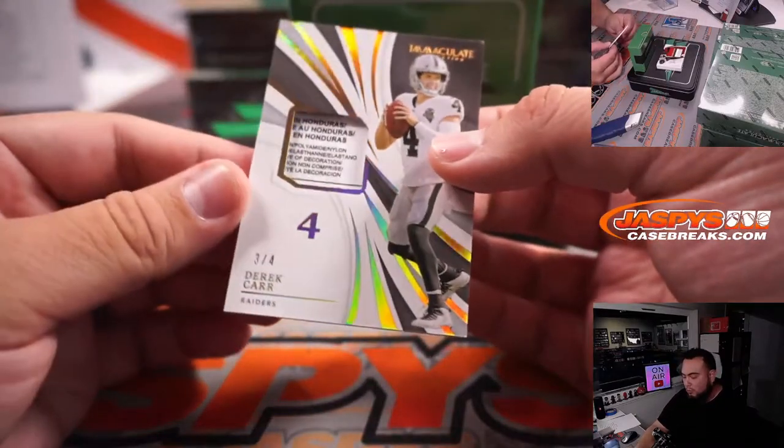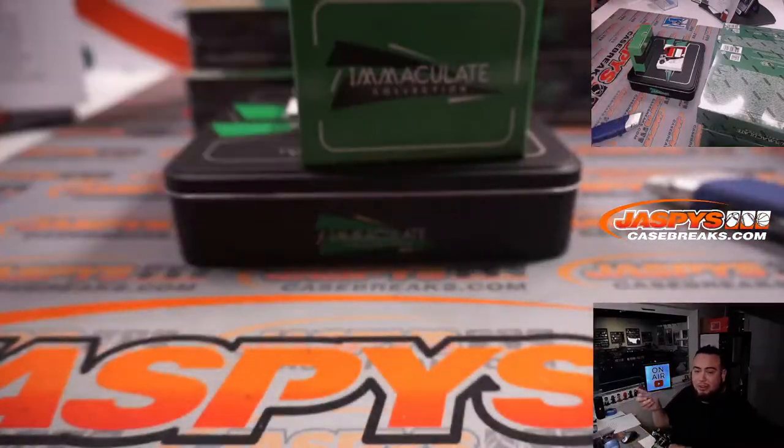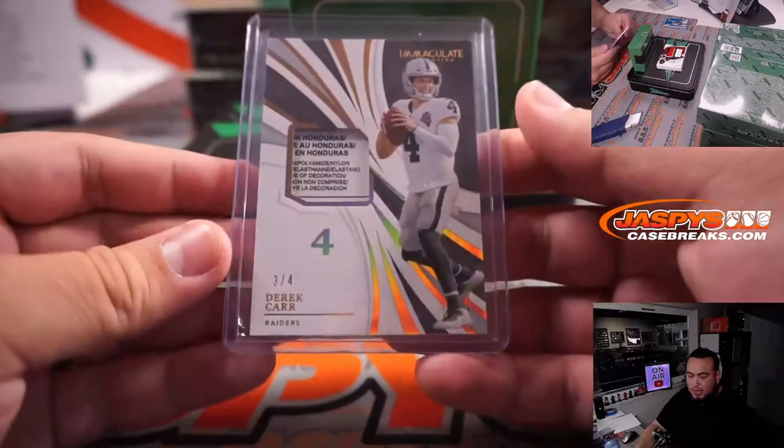Whoa! Three out of four laundry tag, Derek Carr for the Raiders. Is Derek Carr a Raider next year? I say no. Three out of four for the Raiders — that is going to William.